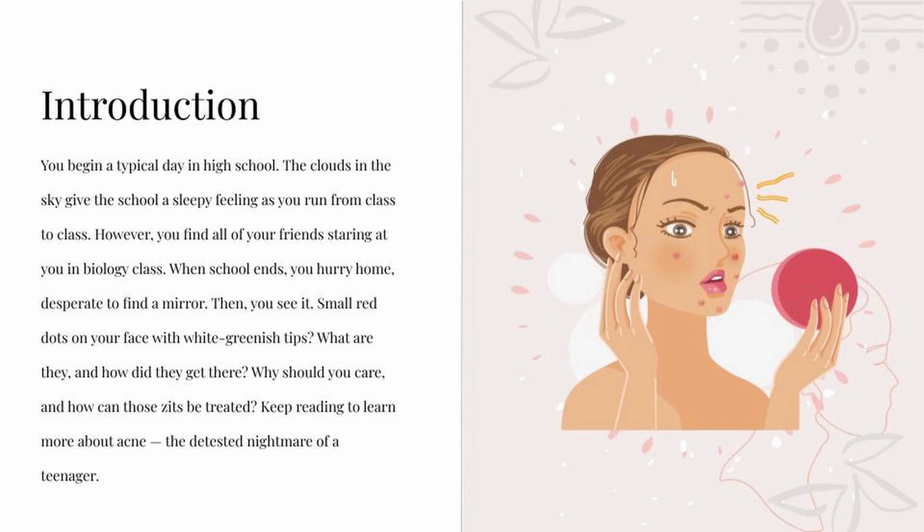Then you see it — small red dots on your face with white-greenish tips. What are they, and how did they get there? Why should you care, and how can those zits be treated? Keep reading to learn more about acne, the true nightmare of a teenager.